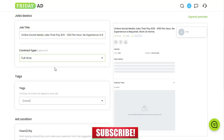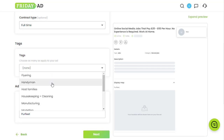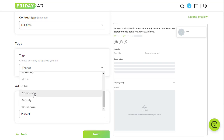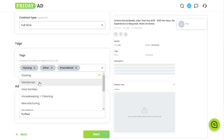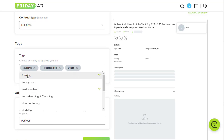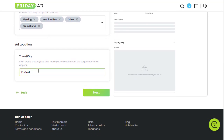A social media job paying $25 to $50 per hour will attract a lot of interest. For the tags section — which is an important part — select relevant tags like 'Other' or 'Promotional' depending on your offer. You can see a preview of your ad as you build it.